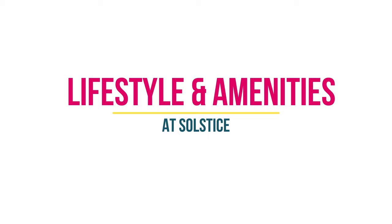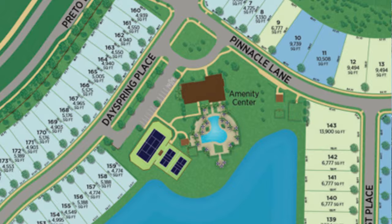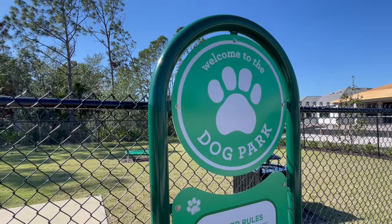Solstice is a gated community with a community clubhouse and social hall. They'll also have a state-of-the-art fitness center, yoga lawn, resort-style pool, pickleball and tennis courts, a dog park, and there will be regular activities and events here.